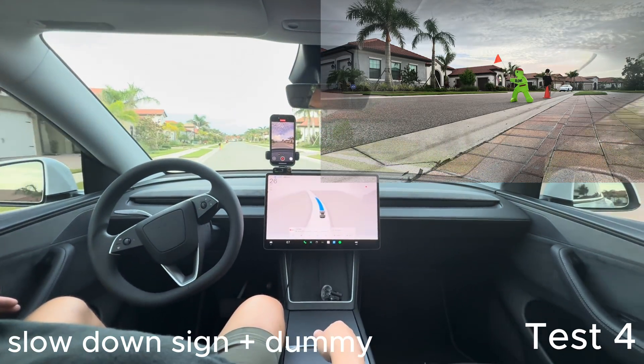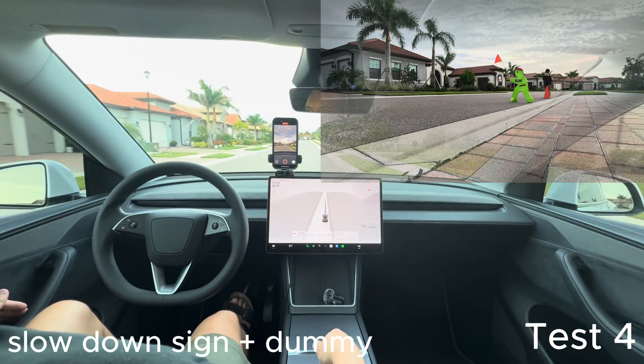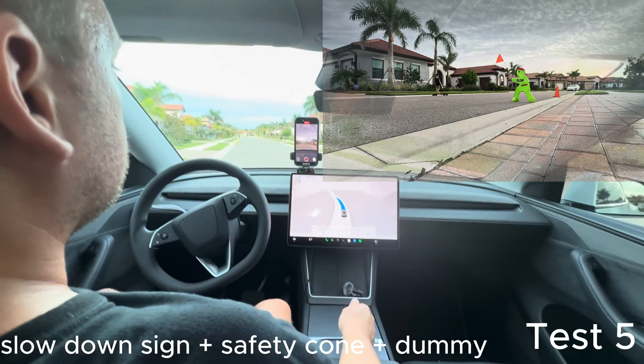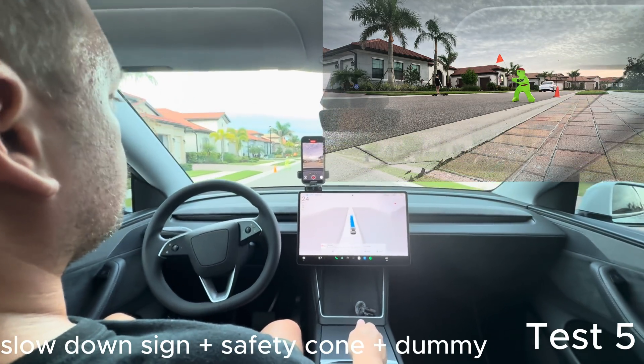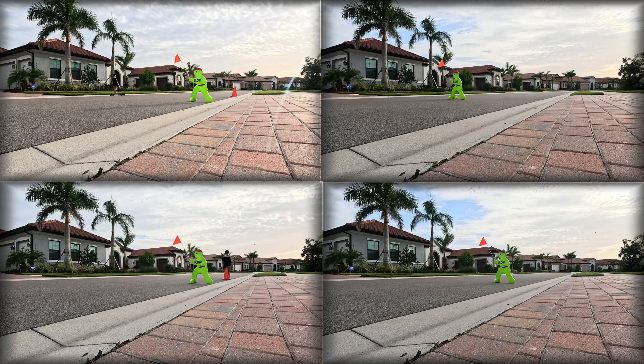For test four we decided to bring the dummy in front of it to see if having a human figure out there could make it slow down, but you'll see it doesn't slow down and keeps going. For test five you'll see a dummy on the right side, the safety sign on the left, and it just goes through.